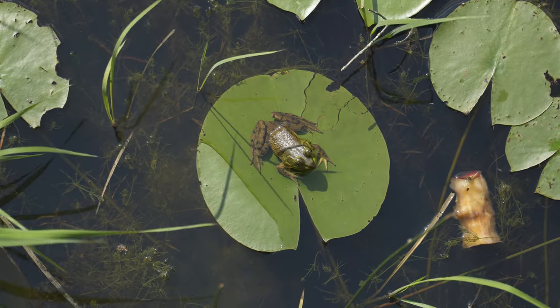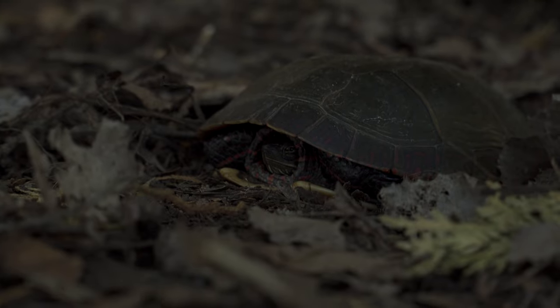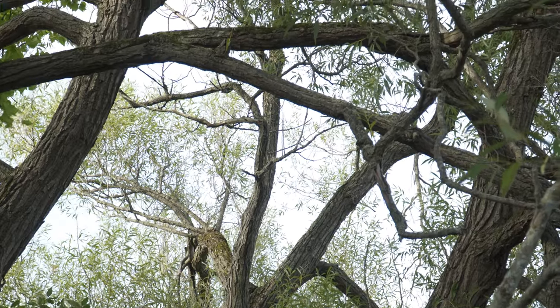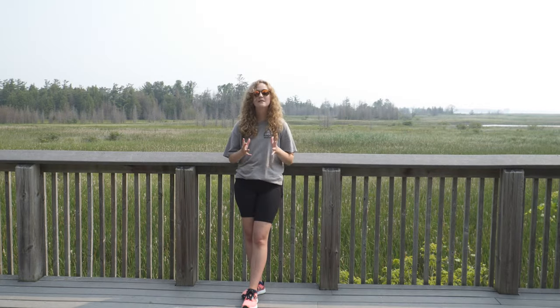Each of the plants and animals we're going to talk about today are also a part of this thing called the marsh community. They all have roles to play in keeping the marsh healthy and in a way they're all connected. We will explore some of these connections today. Let's get started.